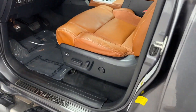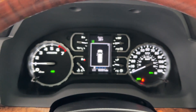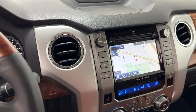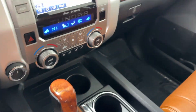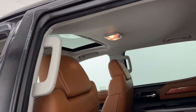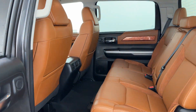Lane Departure Warning, Satellite Radio, 4-Wheel Drive, Heated Side View Mirrors, Backup Camera, Tinted Windows, Pass-Through Rear Seat, Bluetooth, Brake Assist, Power Outlet, Keyless Entry, Engine Immobilizer, Automatic Headlights, Auto-Dimming Rear View Mirror, Auxiliary Input. Stop by for a test drive and feel the difference.